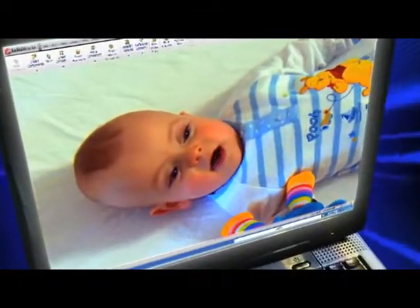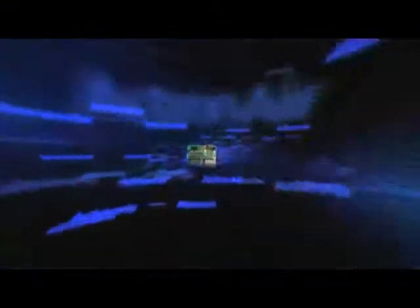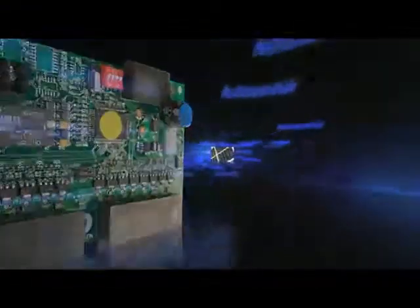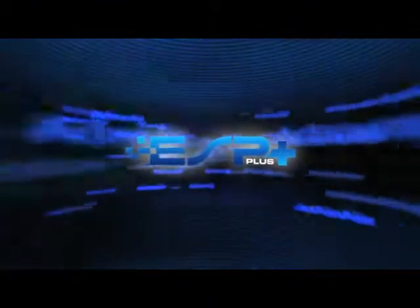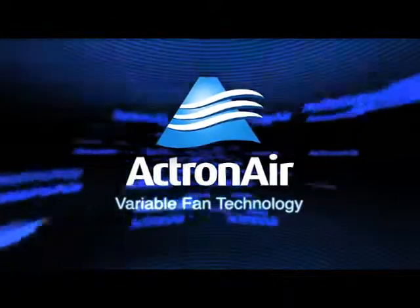When we're comfortable, we're happy. That's where Actronair's ESP Plus comes in. As well as providing ideal comfort all year round, the ESP range can intuitively adjust capacity from 100% down to 10%. And ESP Plus lowers energy use even further, thanks to variable fan technology.